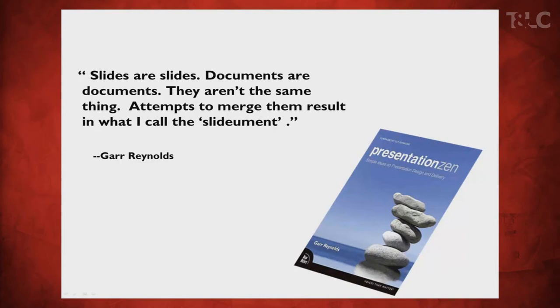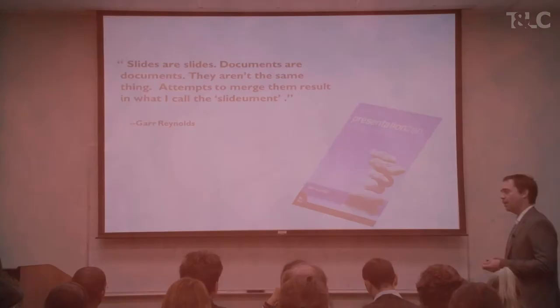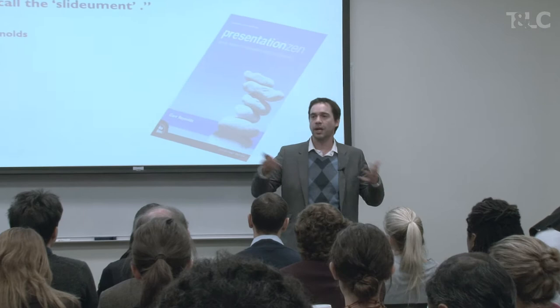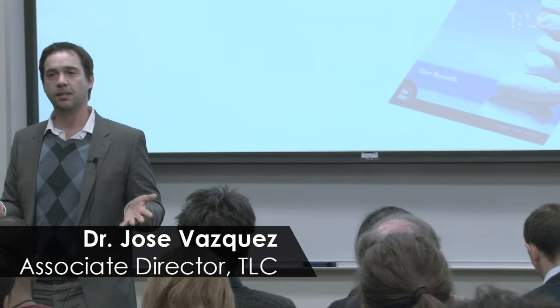One of the main points the author makes is that you have to decide what you want: a presentation or a document, but you cannot have it both ways. A presentation cannot be a document. So the idea of printing your slides and giving them to your audience as a handout — that doesn't work. If you're going to do that, just simply give the handouts and don't present anything, because people know how to read.